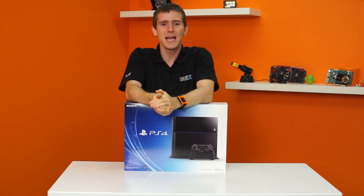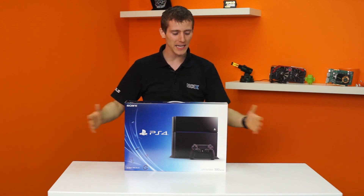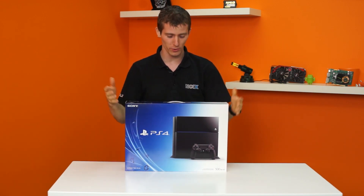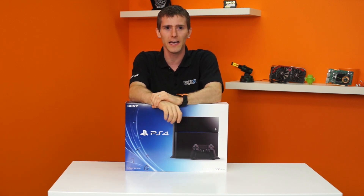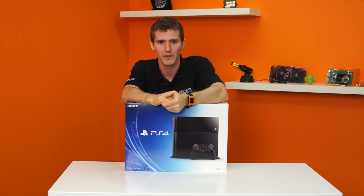Welcome to Unpacked with Jack. I am Jack today. I will be filling the role of Jack because I bought a PlayStation 4 and I asked for the privilege to unbox it myself rather than having someone else do it. Which is exactly how this went down — I asked for the privilege. Nobody is forcing me to do this.